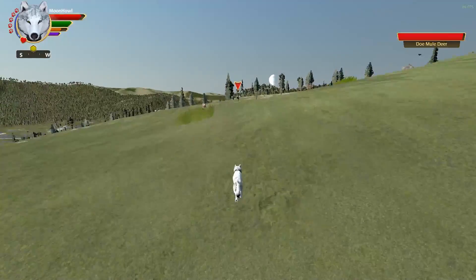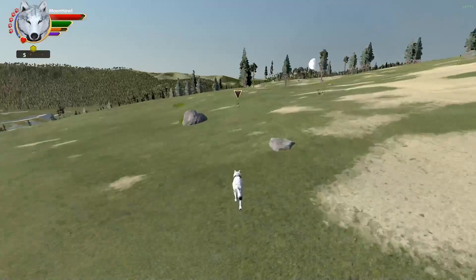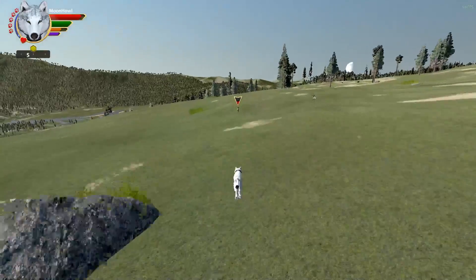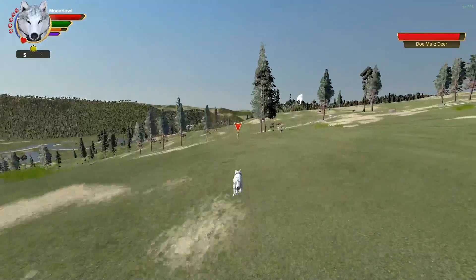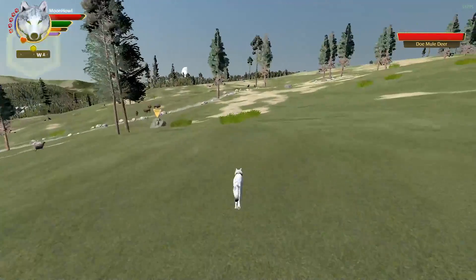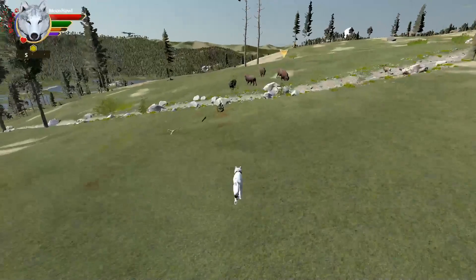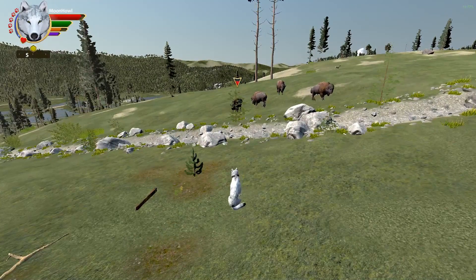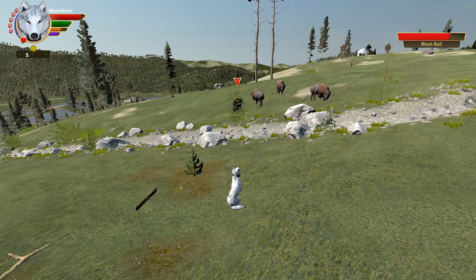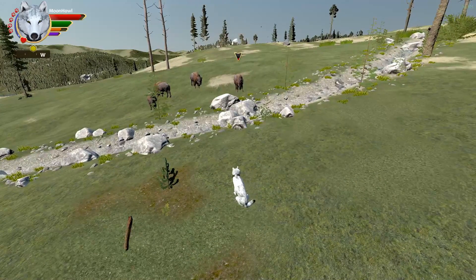You walk up to it and you gotta wait until it's done with the noise, and it'll actually show you the health on it. Let's check out the bison — this one doesn't seem very happy that I'm staring at it.